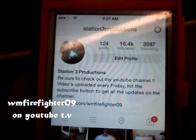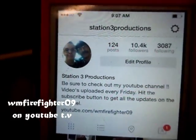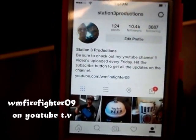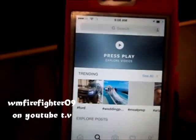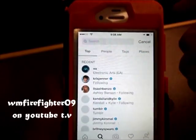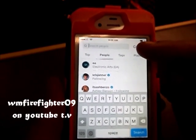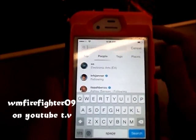Alright guys, well hopefully you can see this. Pretty decent — I think it's focusing. Anyway, to start with, what you're going to want to do is just simply open up your Instagram account and then go over to your search box right here, and then what you're going to do is go through and start searching for people that have millions and millions of